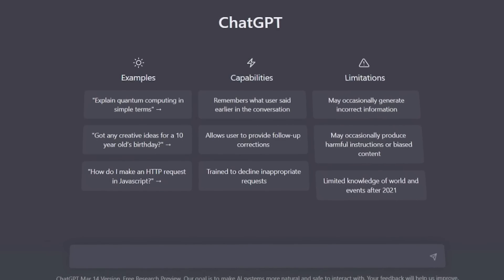The future of generative AI is finally here. OpenAI yesterday unveiled GPT-4, and this is going to blow your mind. GPT-4 comes with a lot of improvements upon the existing GPT-3.5 on which ChatGPT was based.